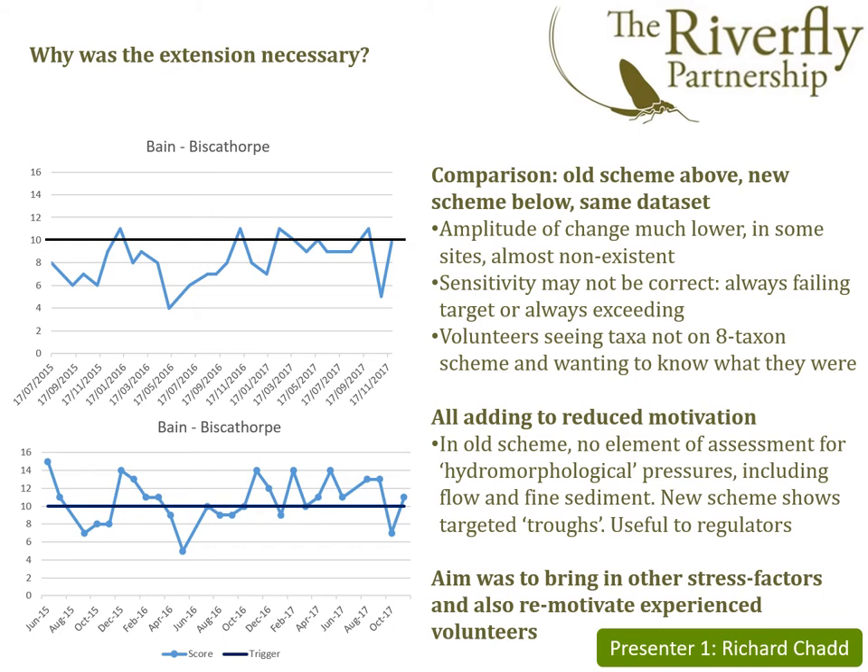This was somewhat demotivating for the individuals. They could also see all sorts of things they weren't being asked to identify and were motivated to find out what they were. So the scheme was developed in part to give the volunteers more to do and stretch them a little, but also to provide more information for regulatory bodies such as the Environment Agency to actually do something about river quality, bringing in stress factors such as reducing flows or siltation.